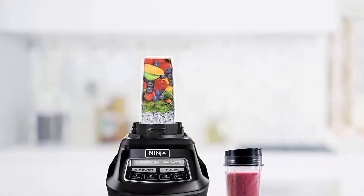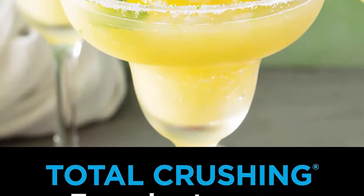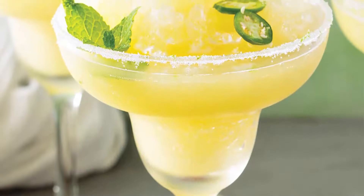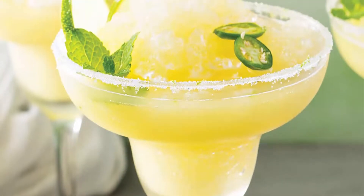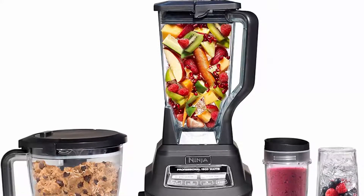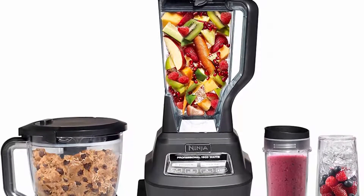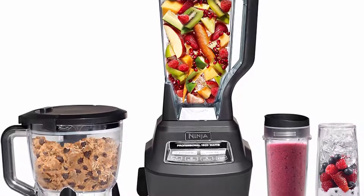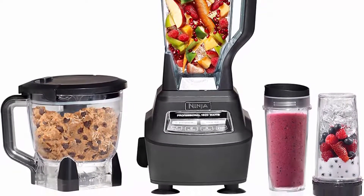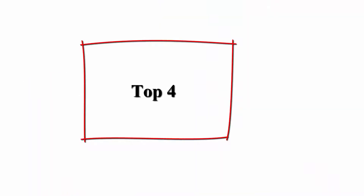2 horsepower. The 8-cup food processor bowl provides perfect, even chopping and makes up to 2 pounds of dough in 30 seconds. Two 16 oz Nutri Ninja cups with to-go lids are perfect for creating personalized, nutrient-rich drinks on the go. Dishwasher safe and BPA-free parts. Includes one 1500-watt base and a food processor bowl, 72 oz total.